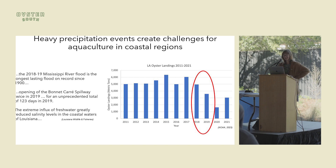To bring it to the South, it's also relevant here. The 2018–2019 heavy rainfall — and this is from a report — the Mississippi River flood was the longest lasting flood on record since the 1900s. They had to open the spillway twice in 2019 for a total of 123 days. This extreme influx of fresh water greatly reduced salinity levels in the coastal waters of Louisiana. This graph shows oyster landings in Louisiana, and in 2018 and 2019 they were severely reduced, partly due to the heavy rainfall events.